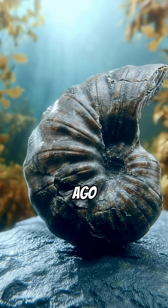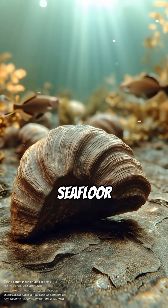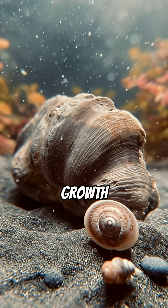They lived over 200 million years ago, long before humans walked the earth. Clinging to the muddy seafloor, their shells grew into that distinctive, eerie shape. These fossils are astonishingly preserved, often showing growth rings like a tree.